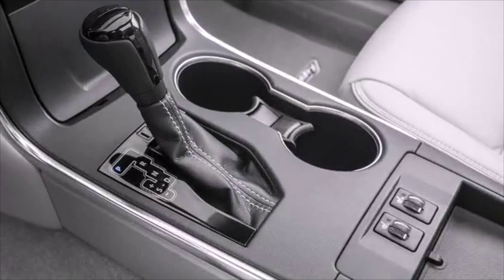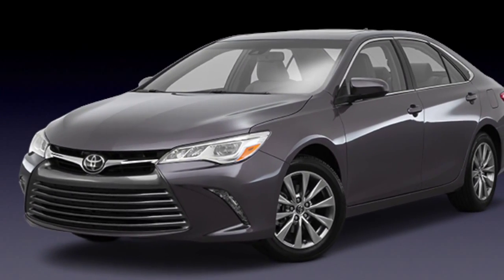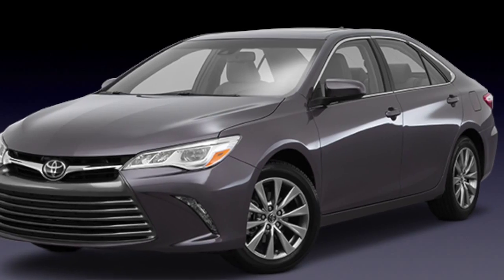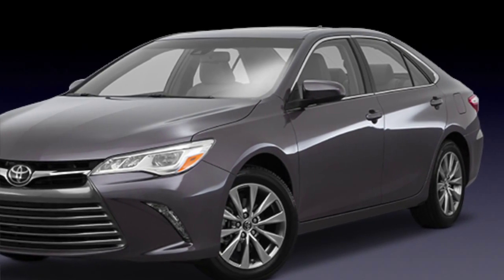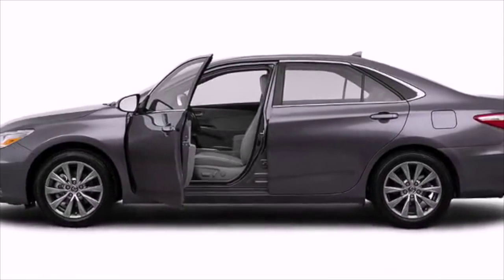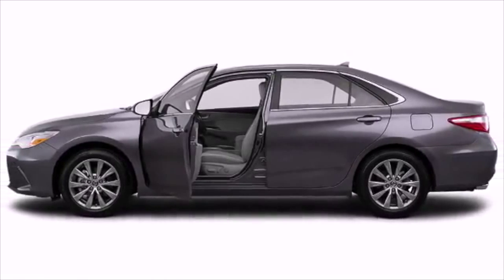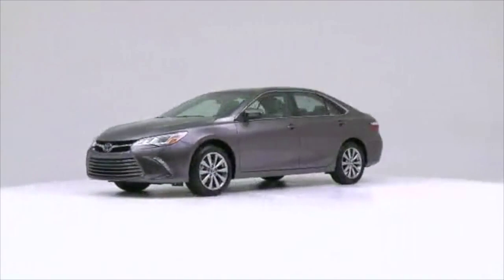Along with a rewarding drive comes optimal fuel economy. Specially placed design features called vortex generators enhance aerodynamics and maximize efficiency. The four-cylinder offers an EPA-estimated 35 miles per gallon highway, while the sporty V6 offers 31 mpg highway. What are you waiting for?